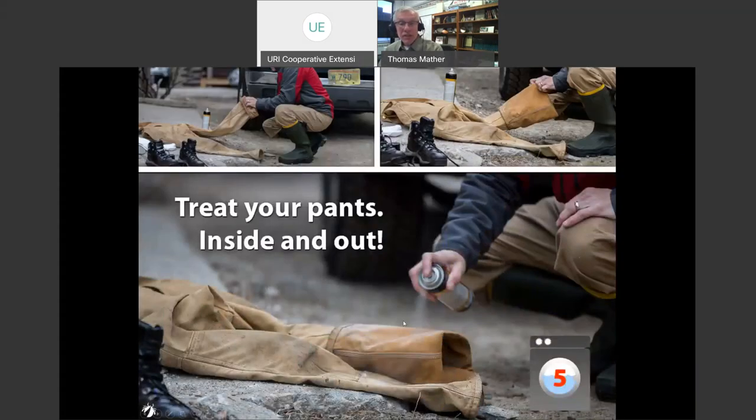If you spray permethrin yourself, it can go through the laundry about five times before you need to reapply. If you buy clothes already pretreated — from partners like Insect Shield — they can last through 20 to 70 laundry cycles. That's the most cost-effective strategy. Many retailers now carry insect-repellent clothing. You should have a few of those for high-risk situations, like walking your dog two or three times a day.